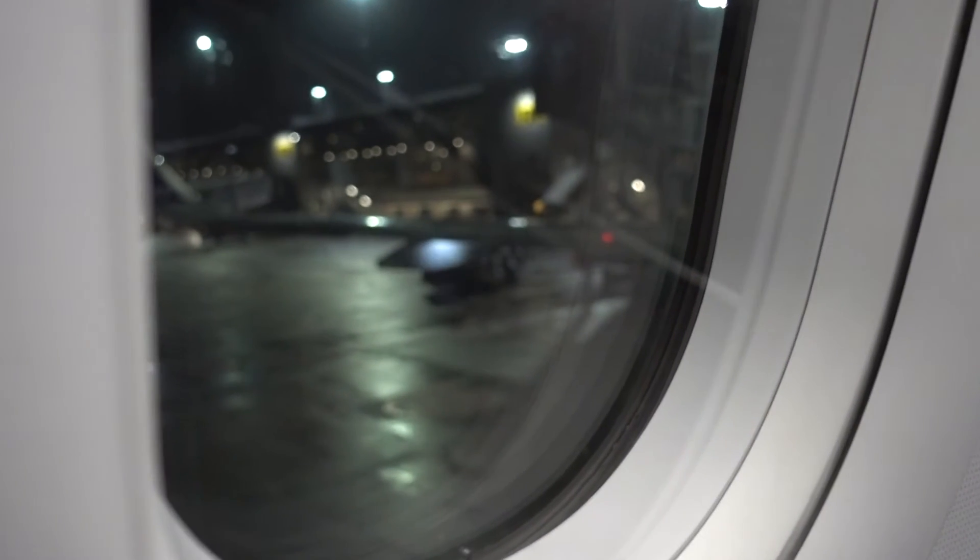We are now preparing for departure. Please select the flight mode on your mobile phone and all other electronic devices.